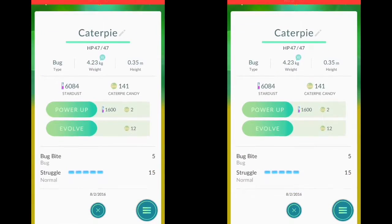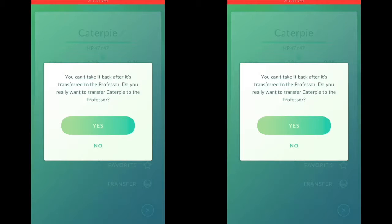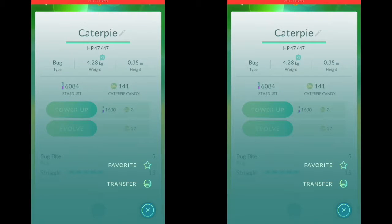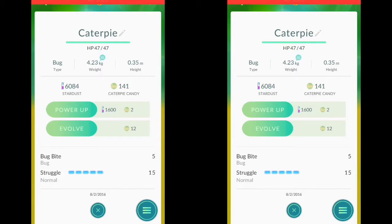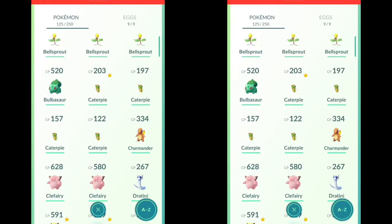Also, if you notice, the transfer button is no longer down at the bottom — the transfer button is inside that circle. So you can transfer stuff a lot faster now, which is actually pretty nice, because I got pretty tired of having to scroll down there, stuff lagging, can't get down there. So that's actually a better part of the update than I thought.